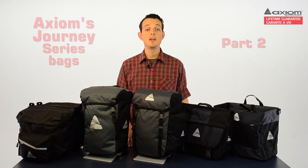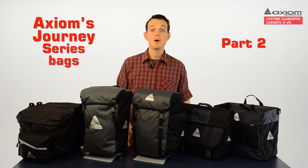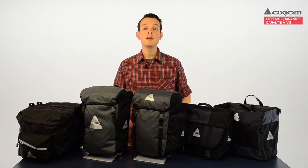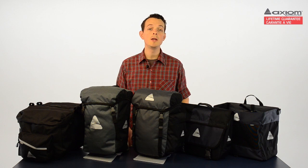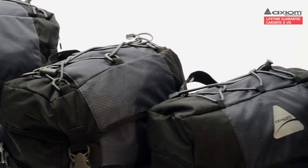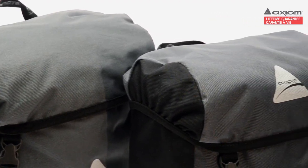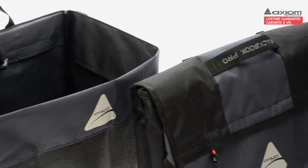Hi, I'm Aaron from Axiom Performance Gear, and this is part two of the Journey series video. As I mentioned in part one, the Journey series is so extensive that we needed two videos to cover it all. Journey is our utility series, which means the bags are designed to carry just about anything you might need — on a touring excursion, on the trip between home and work, or between work and your local shops. In part one we looked at the premium Journey series panniers, so now let's focus on the remaining panniers, the laptop-specific bag, the trunk bags, handlebar bags, and the super-functional shopping bag.